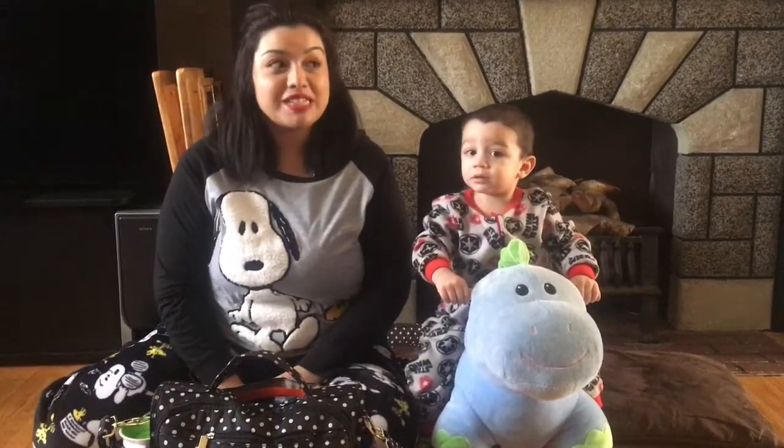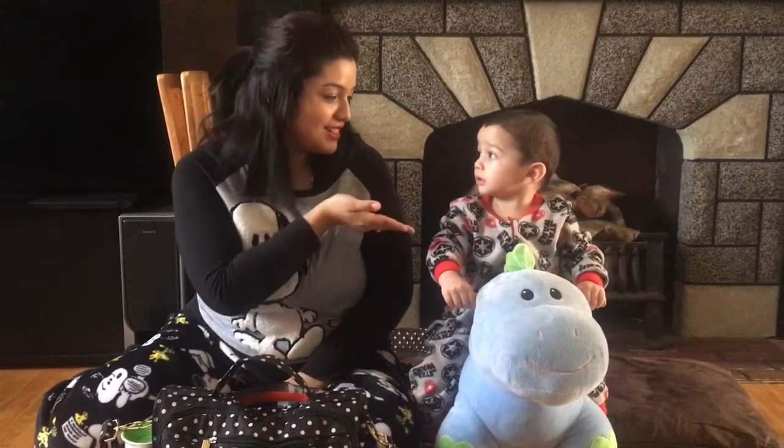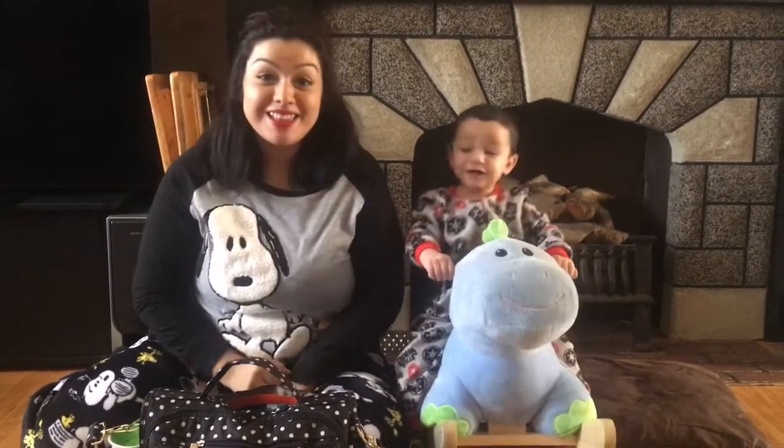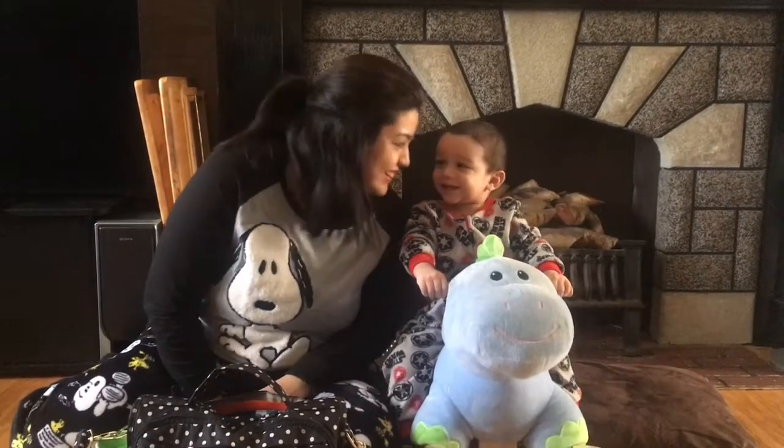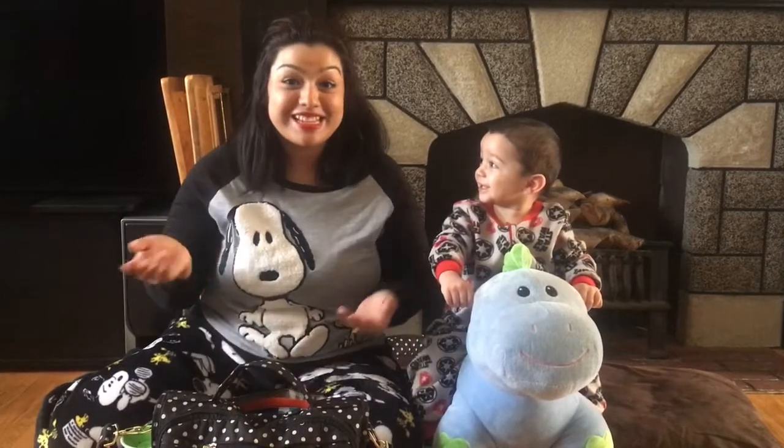Hi everybody! Today is going to be a very exciting video. Not only are you going to see what's in my diaper bag, but you're going to meet my son Anthony. Anthony is our little monster, and he really, really wants to be in our video, so I think today is the day.